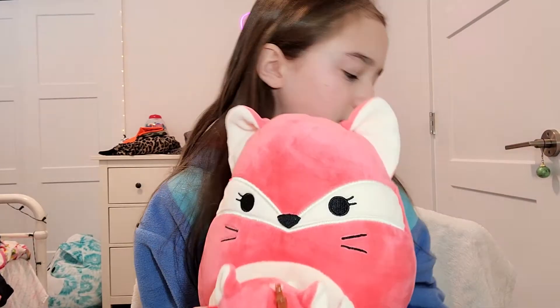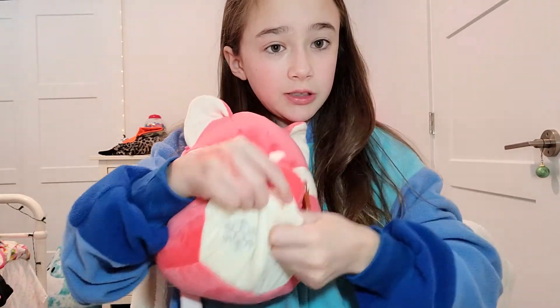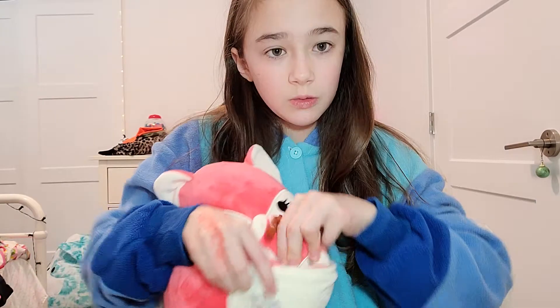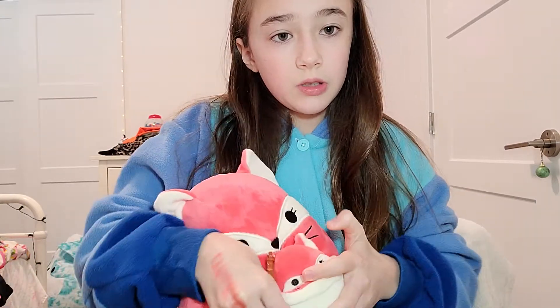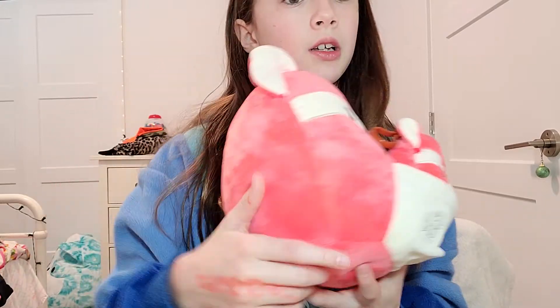First, we got this guy — Squishmallow, just all the time. This guy goes into here, so it's a little suit. Once again, it doesn't come with a name. But they're so cute.